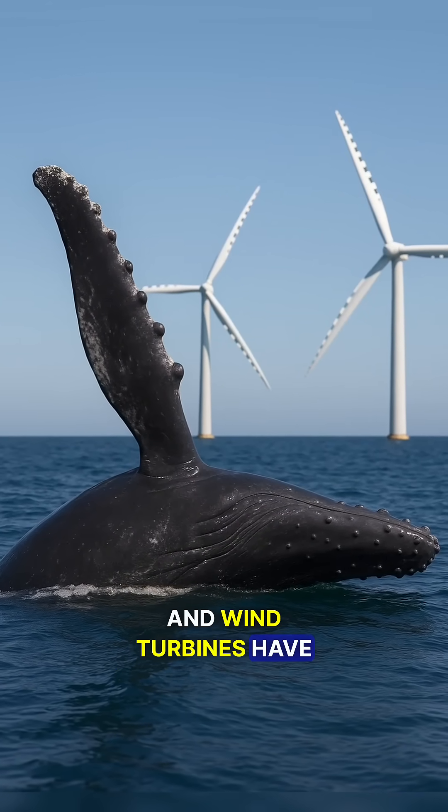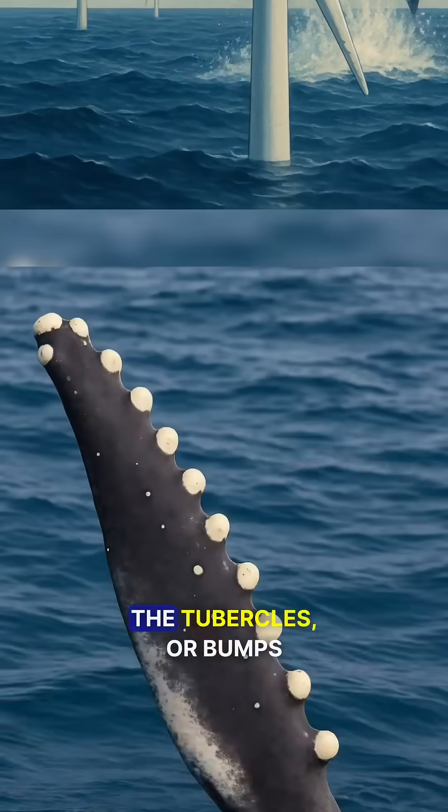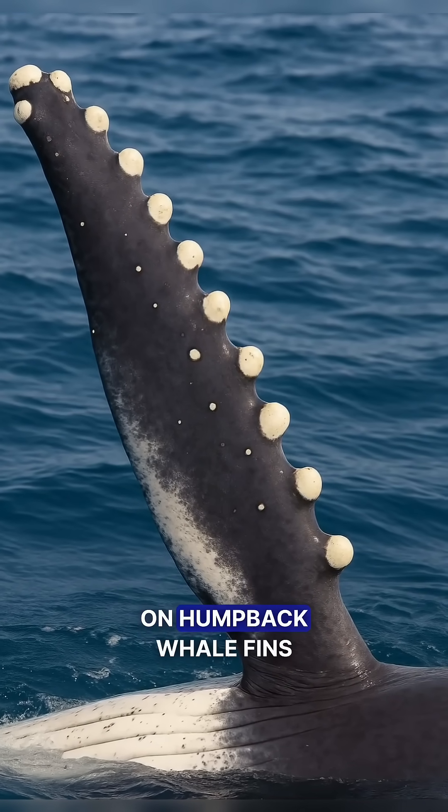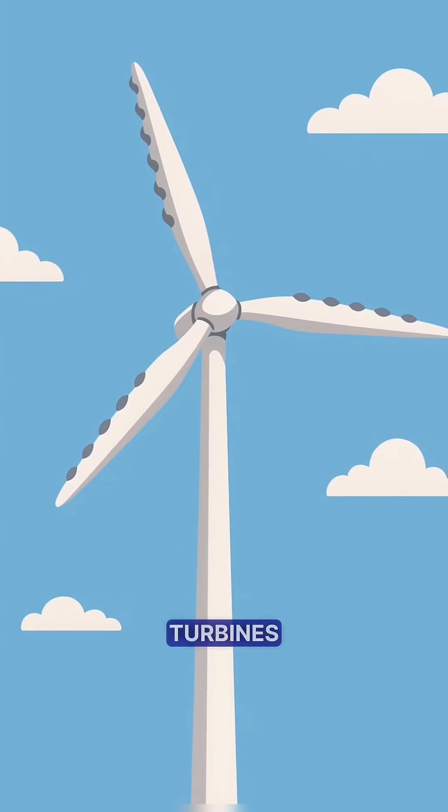What do humpback whales and wind turbines have in common? A surprising invention that changed energy forever. The tubercles, or bumps, on humpback whale fins have inspired innovative aerodynamic designs, particularly for wind turbines.